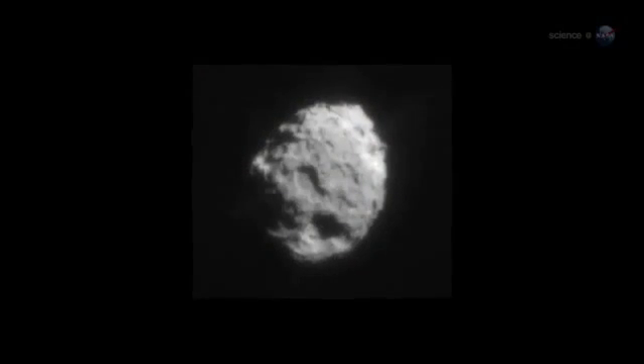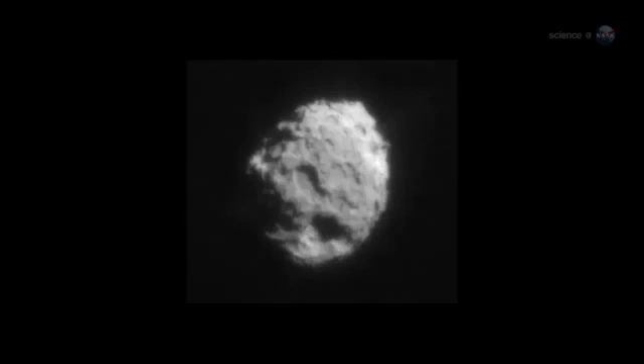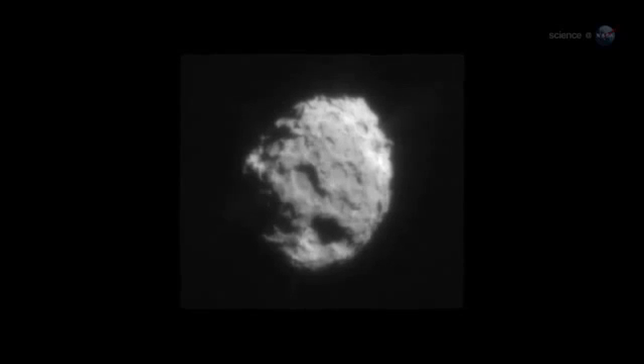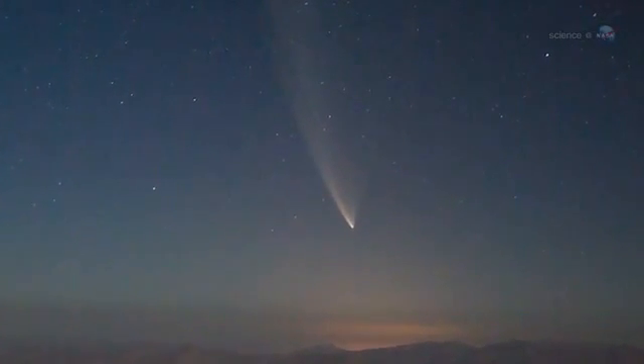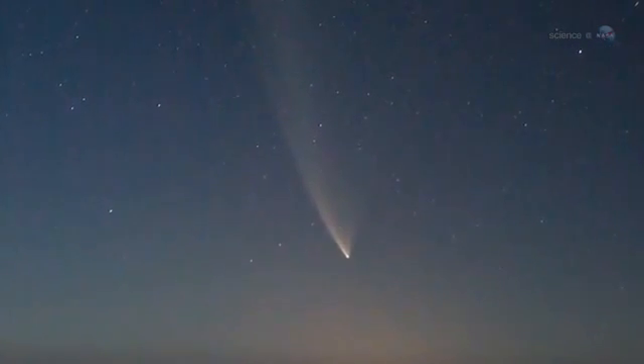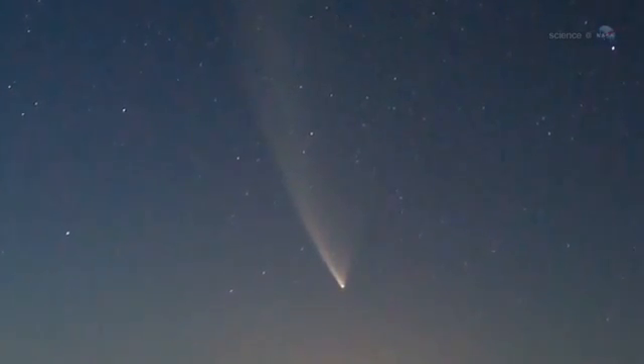The Oort Cloud is named after 20th-century Dutch astronomer Jan Oort, who argued that such a cloud must exist to account for all the fresh comets that fall through the inner solar system. Unaltered by warmth and sunlight, the distant comets of the Oort Cloud are like time capsules, harboring frozen gases and primitive, dusty material drawn from the original solar nebula 4.5 billion years ago. Gravitational disturbances occasionally eject comets from the Oort Cloud, which fall toward the Sun, bringing their virgin ices with them.